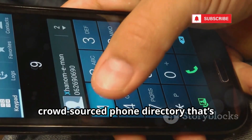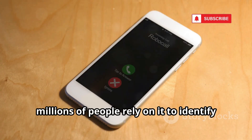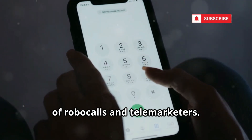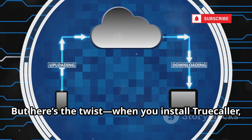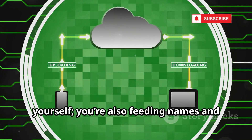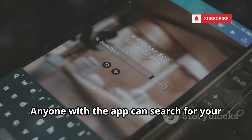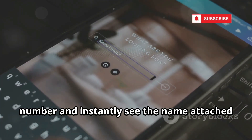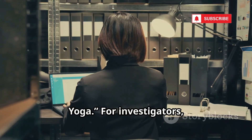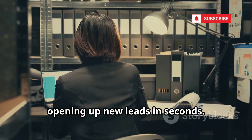First up, let's talk about Truecaller, a crowdsourced phone directory that's become a household name in the fight against spam calls and unknown numbers. Every day, millions of people rely on it to identify callers and block unwanted spam, making it a go-to tool for anyone tired of robocalls and telemarketers. When you install Truecaller, you're often asked to grant access to your entire contact list, feeding names and numbers from your phone into a massive global database that's constantly growing. For investigators, this is a powerful first breadcrumb — a quick way to connect a phone number to a real person, opening up new leads in seconds.